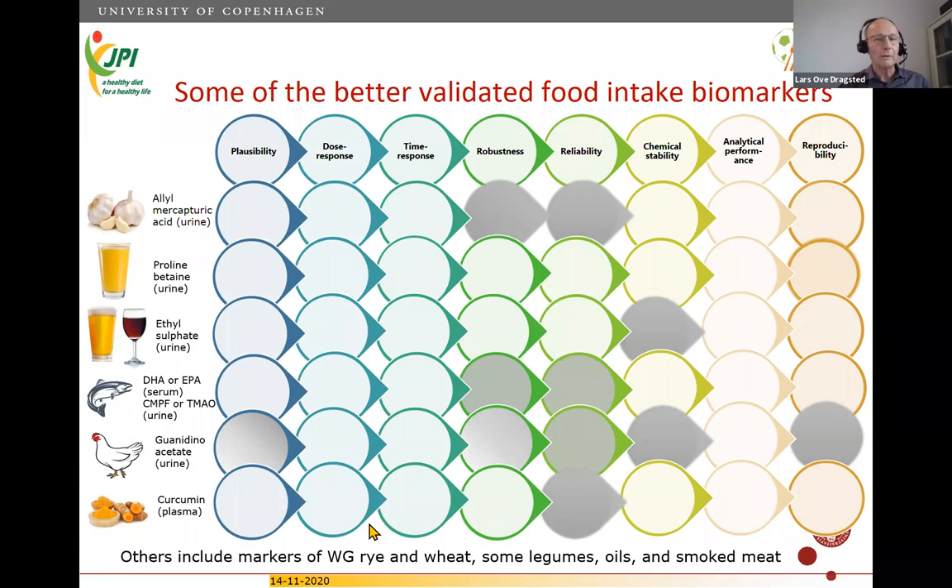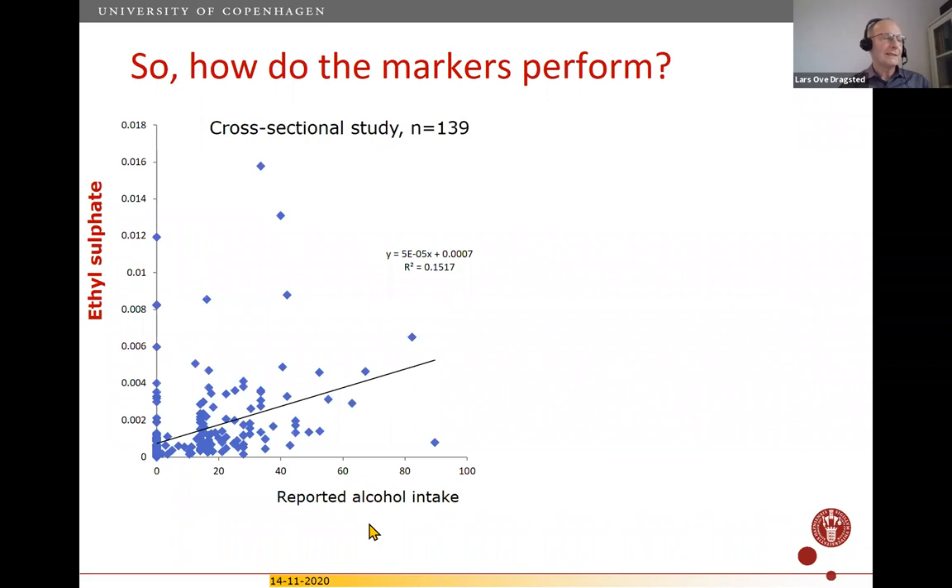How do these perform? Taking ethyl sulfate and reported alcohol intake, you may be surprised seeing a regression coefficient of 0.15 in a well-controlled cross-sectional study of 140 people. Some people have higher ethyl sulfate than reported intake, and some have much less. Looking back at protocols, it's unclear whether one person with high ethyl sulfate but low reported intake had half a bottle of wine or half a glass.